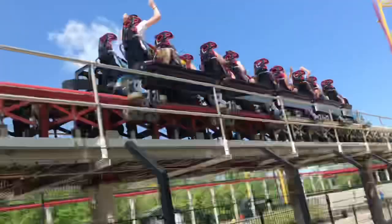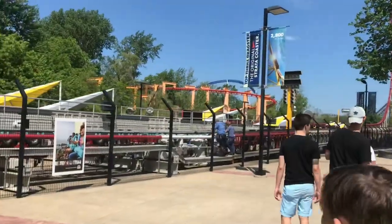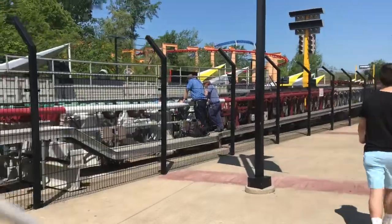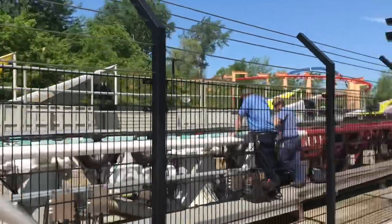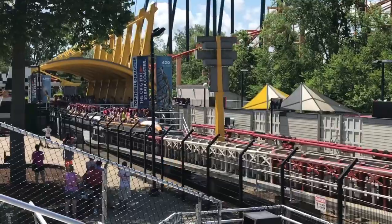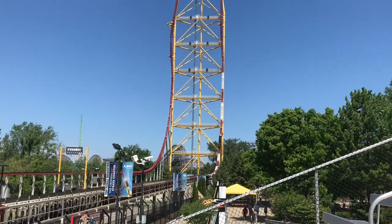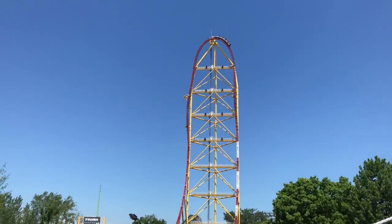The only downsides I can think of are this ride's downtime. On our first day we sat around for about 35 minutes waiting for it to open. We did get like seven rides on it that morning in a marathon session, but it was down later in the day. This ride goes down at least two or three times a day for a good amount of time. You really need to download the Cedar Point app to find out when this ride is open, because that is seriously a huge downside.